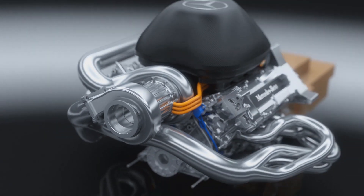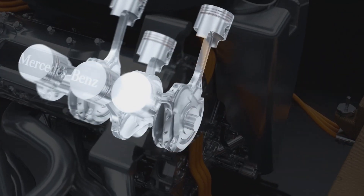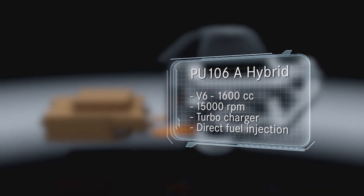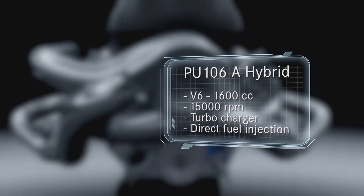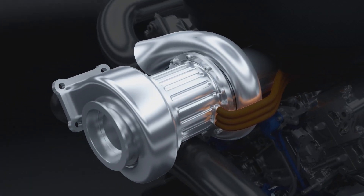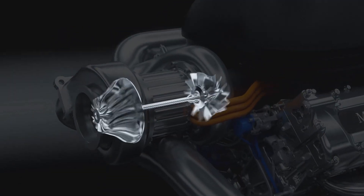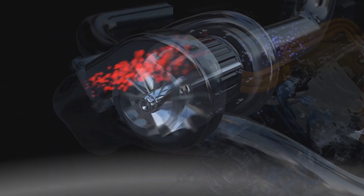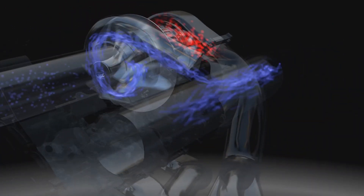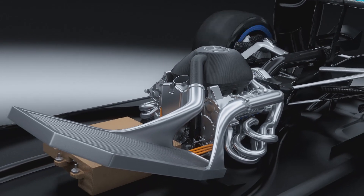The new engine regulations require downsizing from a 2.4 litre V8 to a 1.6 litre V6. Maximum revs have dropped from 18,000 rpm to 15,000. To achieve higher and more efficient power output, the new V6 is fitted with a turbocharging system and high pressure direct fuel injection. This turbocharger uses the otherwise wasted exhaust gas to push more fresh air into the combustion chamber for enhanced fuel efficiency. Before reaching the air intake, the compressed air passes through an intercooler to increase its power density.